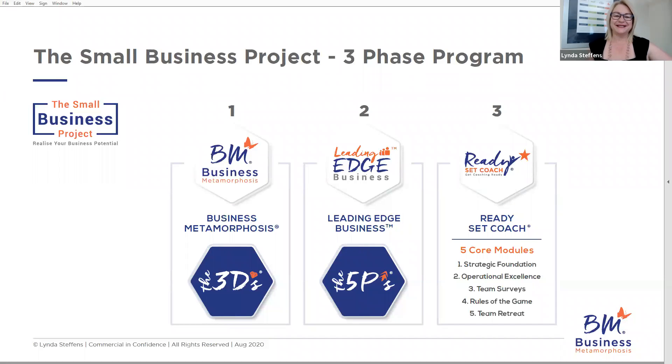Hello everybody, Linda Steffens, founder and director of the Small Business Project. I just wanted to give you a quick demo of the Small Business Project itself and how you and your accounting business may transition through all three phases, or more importantly, the timeline with how you take a client through the Small Business Project. The client actually only goes through the first two stages; the third stage is just for accountants.